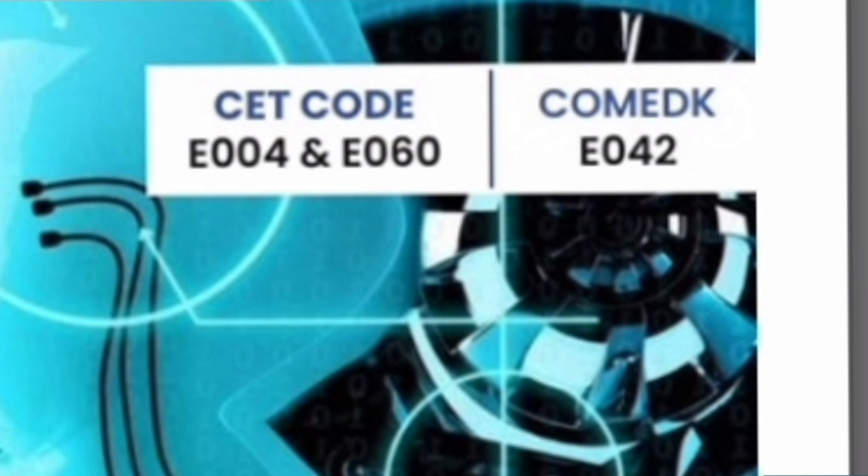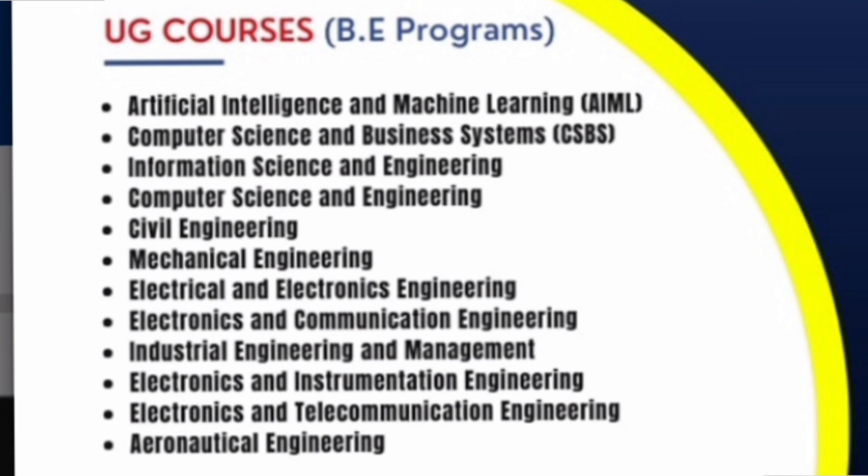This college is also an aided college. So there are two courses under KCET. One is aided, which is E004, where fees are very less. The second is non-aided or private, which is E60, and the fees are a little higher, but both are under KCET. They also have a third code, E42, which is for the Comedk admission process. I will talk about the fee structure for each of these courses later in this video.